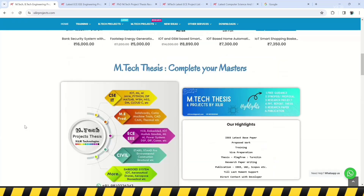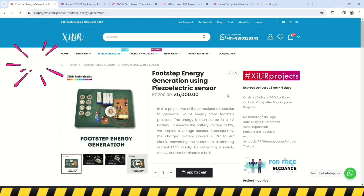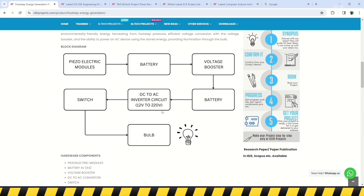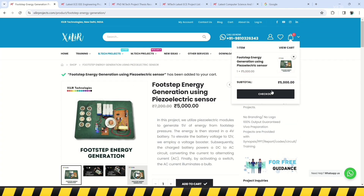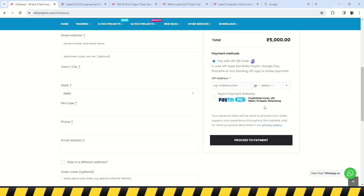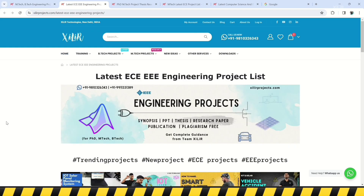On our website, you can get services like unique engineering projects, science projects, Mtech and PhD thesis guidance, self-learning kits, ready-made projects, hardware components, drone-related services, software and simulations, research paper writing and publications in top journals and conferences. We also provide patent-related services.